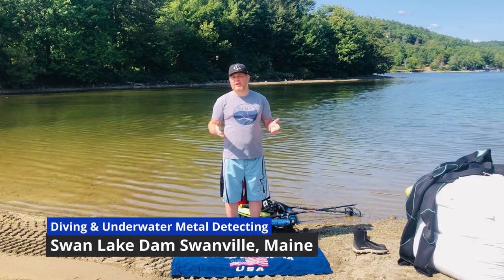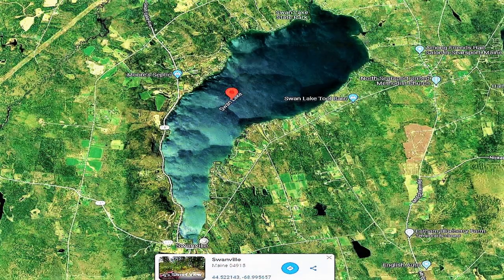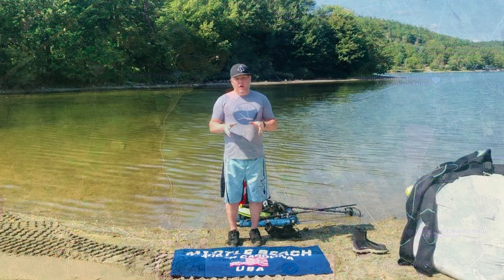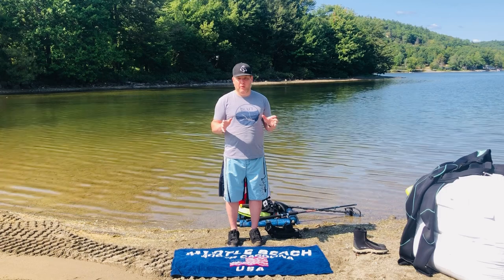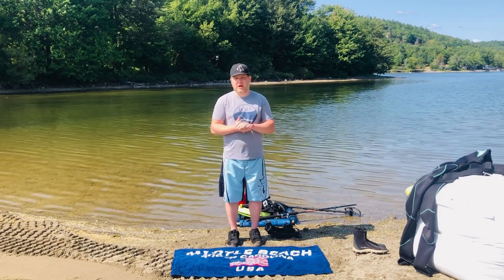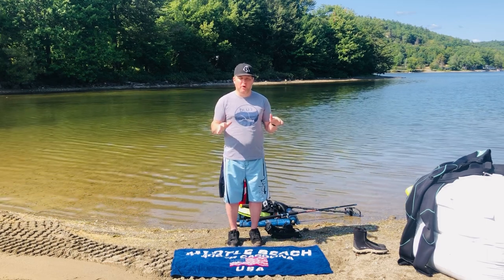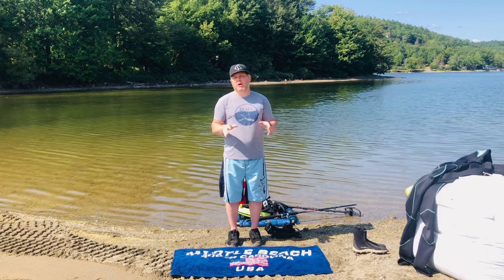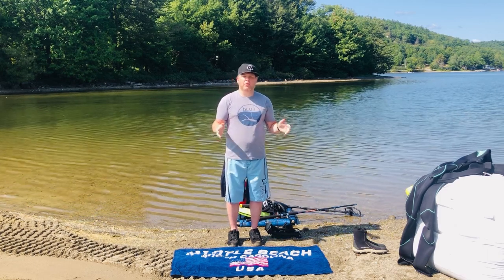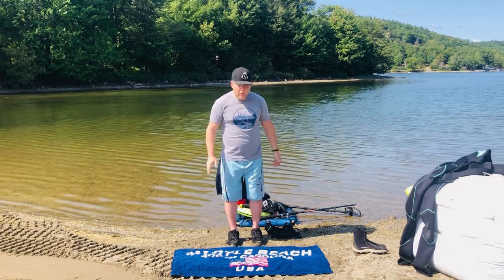Hello everyone, this is Adam with AEW Maine Treasure Adventures. Today we're back over at Swan Lake over by the dam. They just drained about 30 feet worth of water to fix the dam, so we're gonna get into places we've never been before and see what we can find. We're here to clean it up anyway — we'll take whatever we can find and get it out of the water. Let's do this.